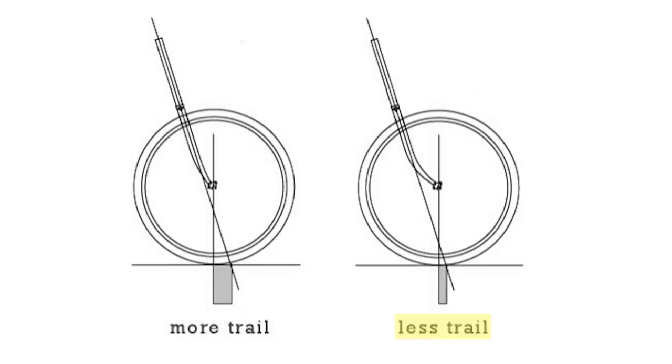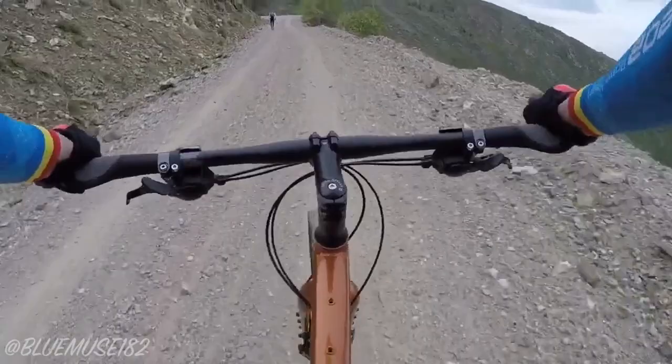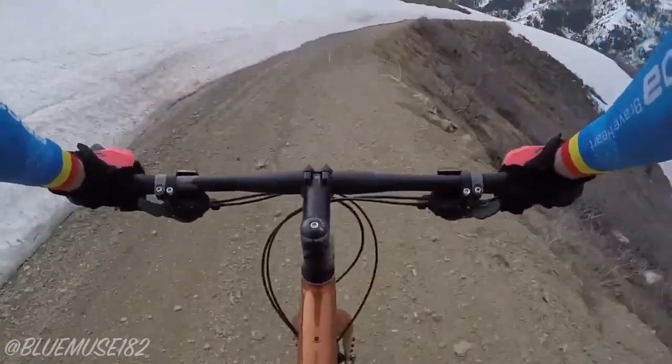Let's move on to steering speed. The product of the head tube angle and fork offset is the trail, and this is the measurement that will give us the best indication of how fast a bike will steer. Less trail equates to faster steering. This makes a bike more stable at low speeds because you can use the quick steering inputs to help you balance. However, at high speeds, these quick steering inputs will work against you as they make your bike feel a little less stable.